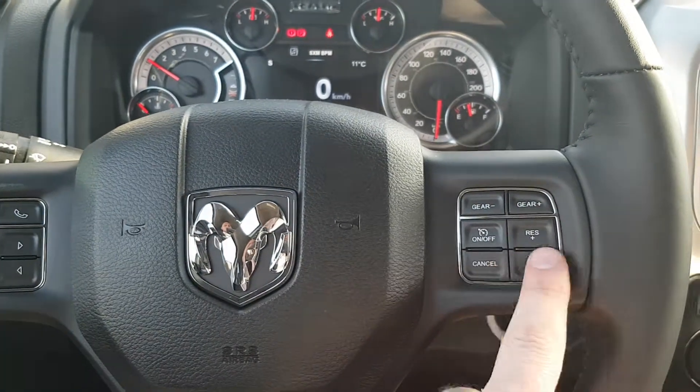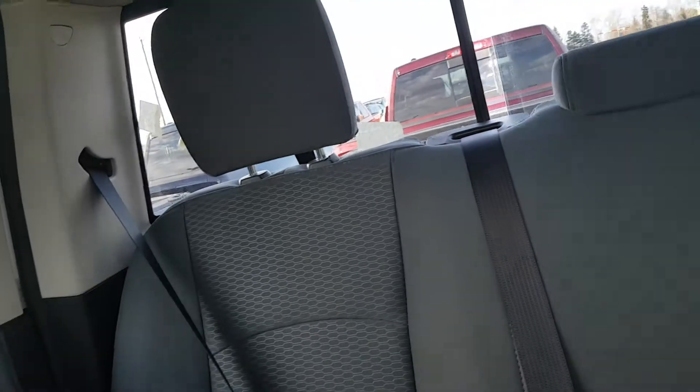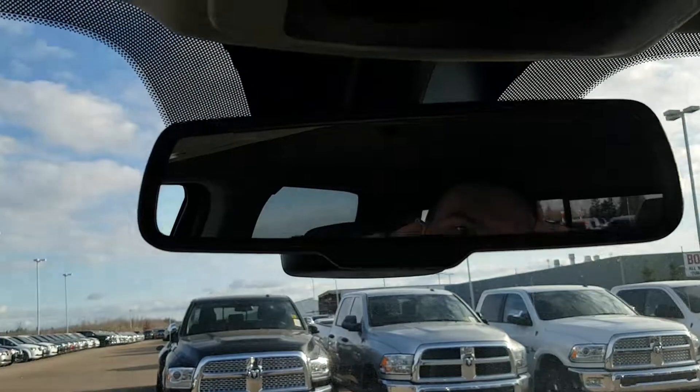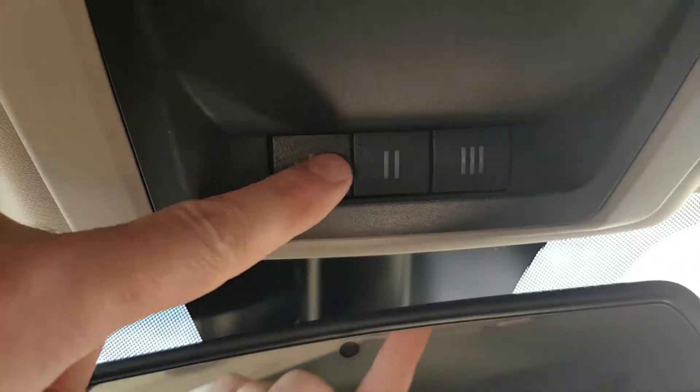Cruise controls are right there. It does have the power back window as well as your garage door opener right there for you.